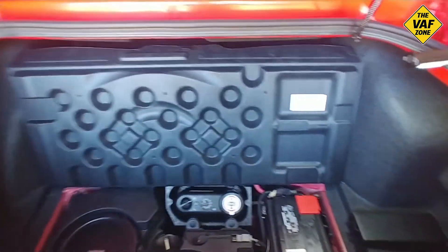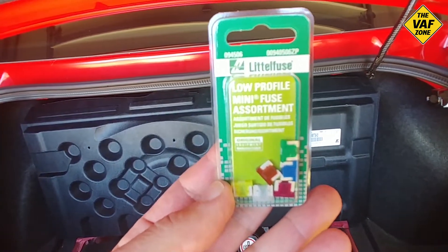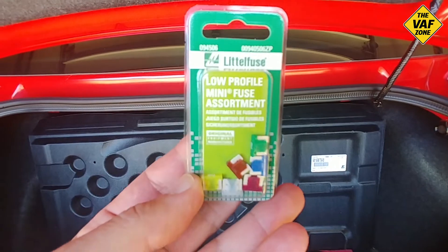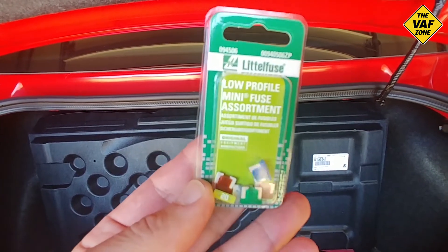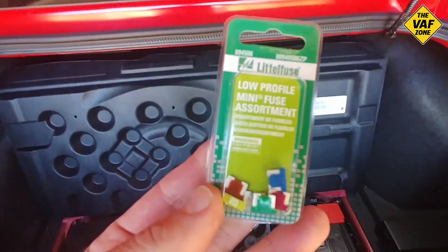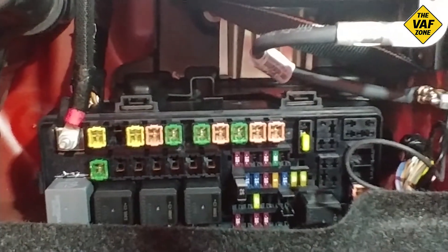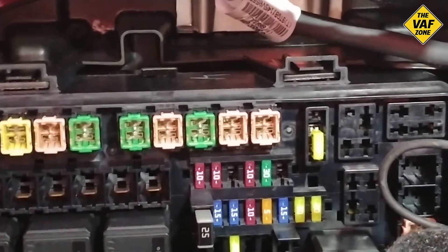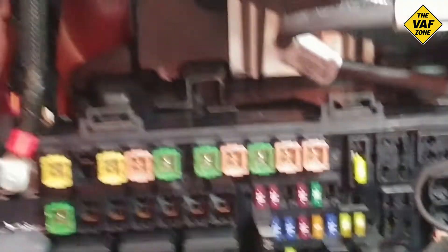Just back from the auto store and I got some fuses. Unfortunately they're low profile fuses, and they didn't have a pack of 25s — they had 15 amp and 20 amp packs but no 25s, out of stock. So I had to buy an assortment when I only needed one 25 amp fuse. Just wanted to show you — before I was pointing to the wrong fuse. The fuse we're looking for, the one I already took out, is the 25 amp that sits right next to that 30 amp fuse.